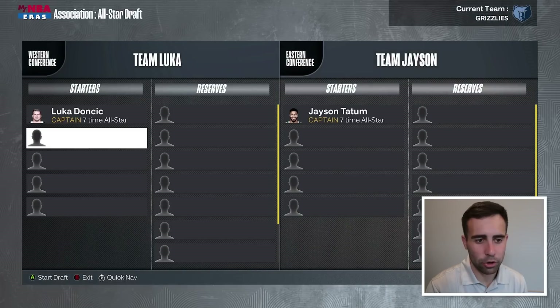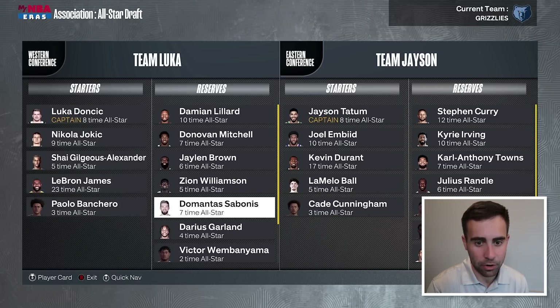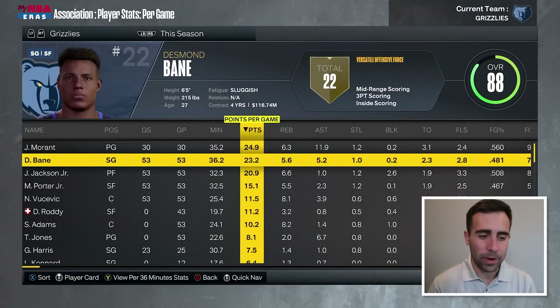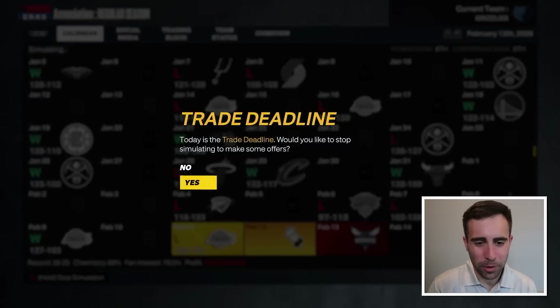We are struggling going into the All-Star draft. Is John Morant going to get a starter position again? Kyle Kuzma is getting it. John was out for a little bit and didn't hit the games threshold — he's played around 30 games. But when he was out, Bane stepped up and so did Jaren Jackson Jr. We are 30 and 25. I wish we were a little bit better.